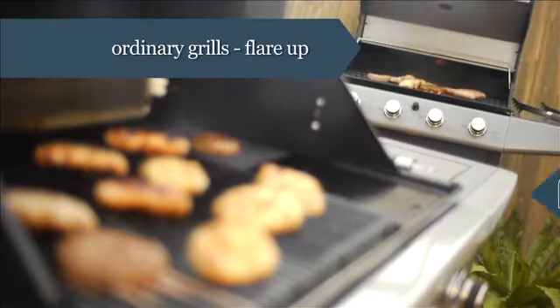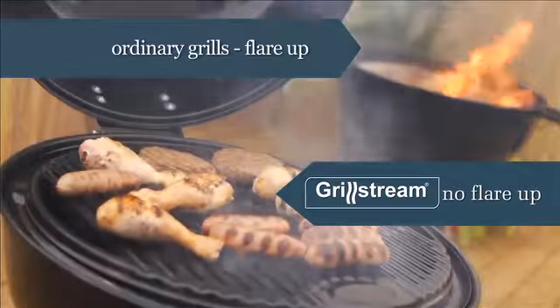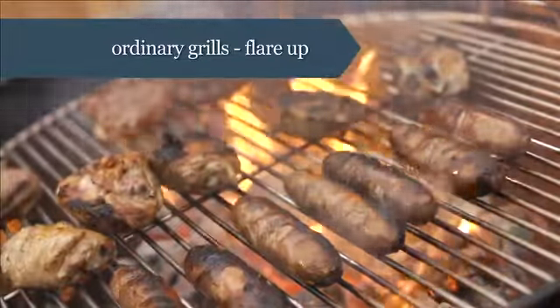Ordinary grills allow the fats to drip through into the barbecue, igniting into uncontrollable flames that char and burn the outside of your food, leaving the inside raw and inedible.